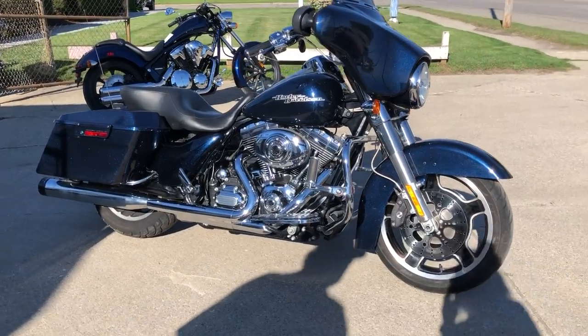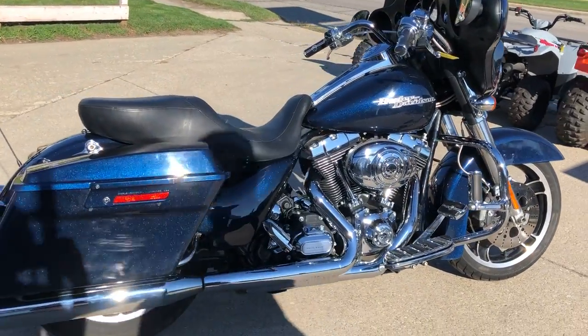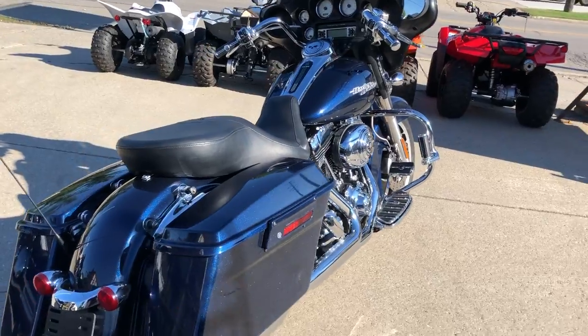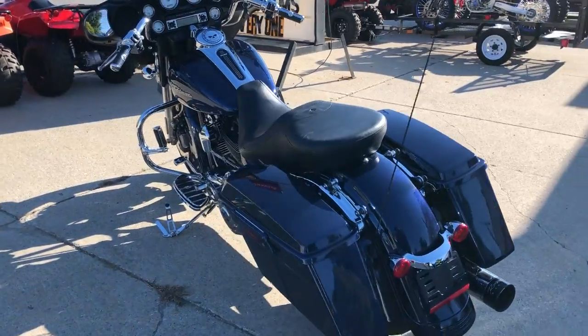Hey guys, approvalpowersports.com here doing some videos on some bikes we just got in. Anybody looking for a huge Harley-Davidson, we've got them stacked up here. This one's a 2012 Street Glide, only 22,553 miles. It's hard to find paint — Big Blue Pearl — with thousands of dollars in extras.